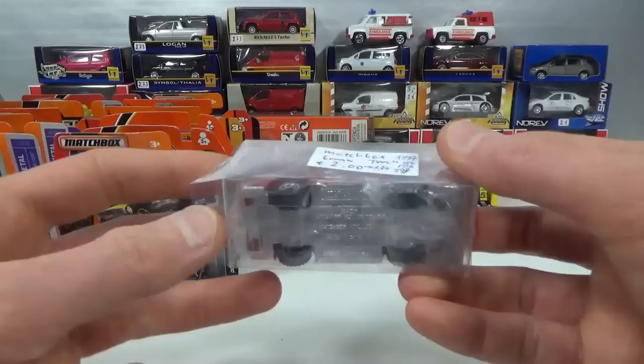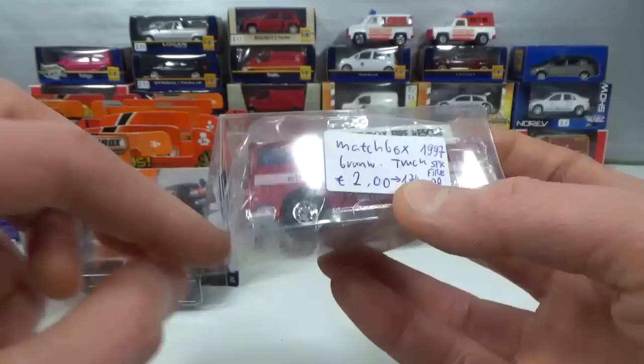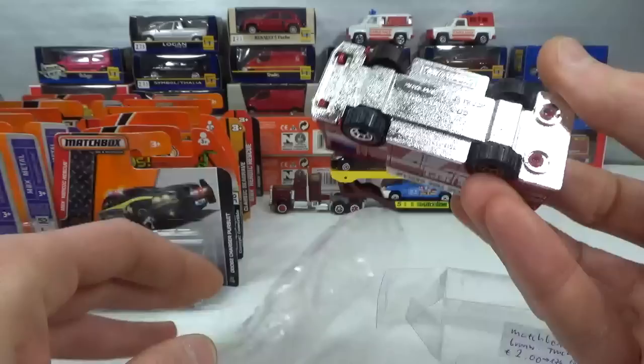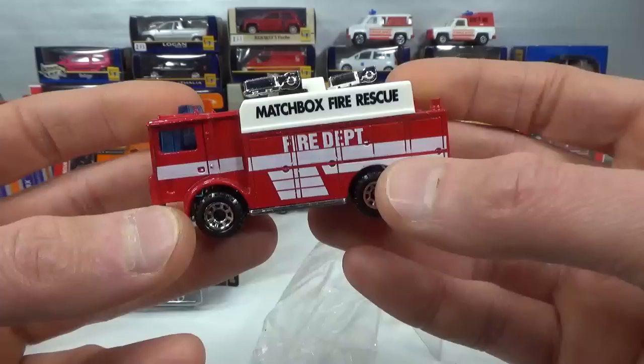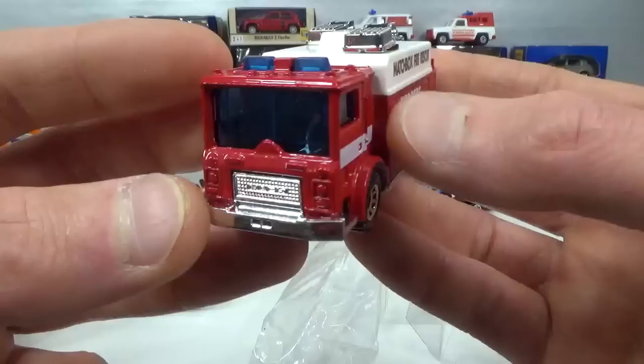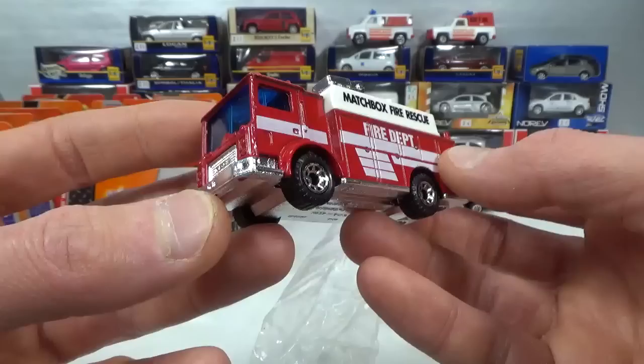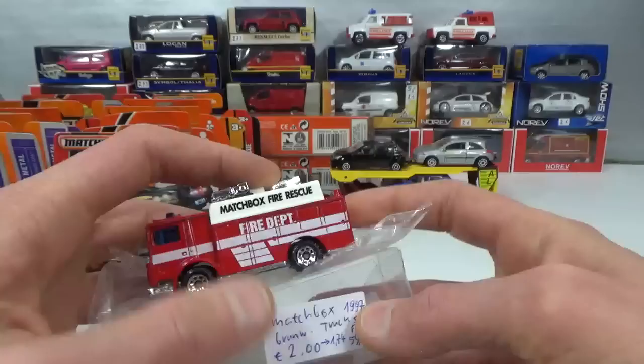Here we got a Matchbox fire rescue themed one. This is from a 1997 5-pack fire, 2 euro reduced to 1 euro 74 cents. This is the auxiliary power truck, a Mack — got suspension. These chrome lights lift up and they also turn. The blue light bar is part of the blue window piece. Lots of chrome on it, fire department, and a lot of metal on it too. White part is plastic, chrome part is plastic, but everything you see in red is metal. No interior though, but that's okay — got some moving parts on there, so can't really complain.